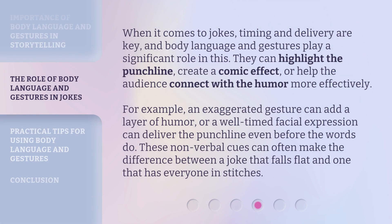When it comes to jokes, timing and delivery are key, and body language and gestures play a significant role in this. They can highlight the punchline, create a comic effect, or help the audience connect with the humor more effectively.